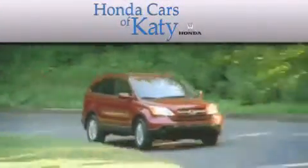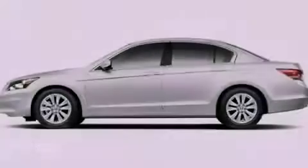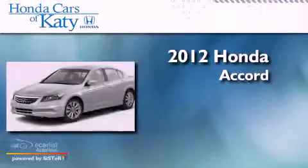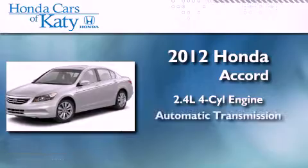Another fine vehicle offered by Honda Cars of Katy. This is a brand new 2012 Honda Accord. It features a 2.4-liter four-cylinder engine and an automatic transmission.